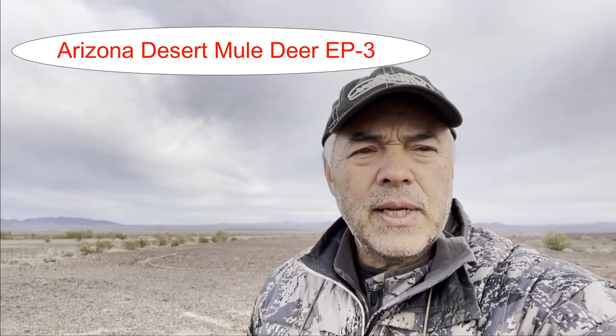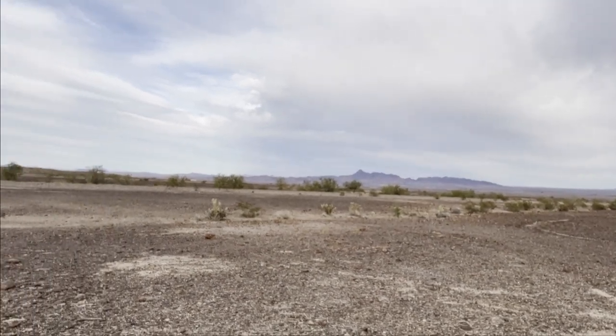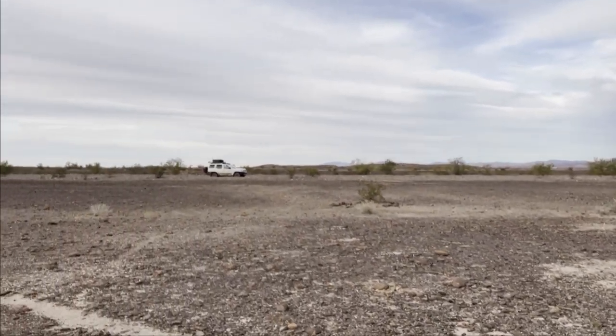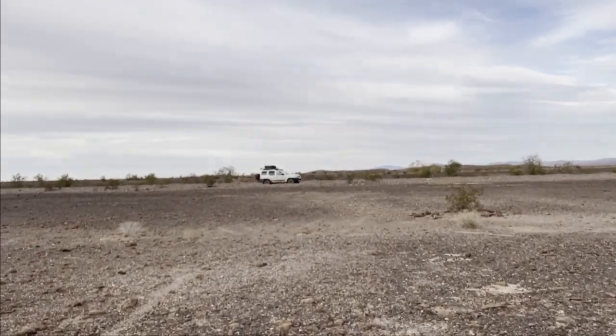A long morning of working the edges of these desert washes from the flat tops. Now I'm going to head back to the truck. It's about 9:20 in the morning. I'm going to drive down to the next wash about a mile away and do the same thing — work the edge with my binoculars looking down, trying to locate a group of mule deer.